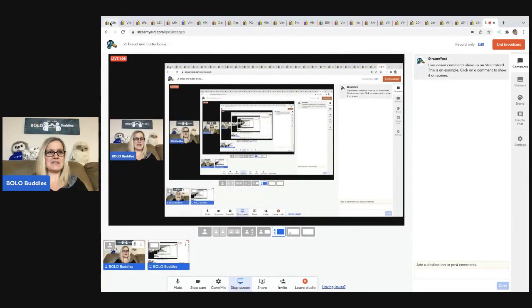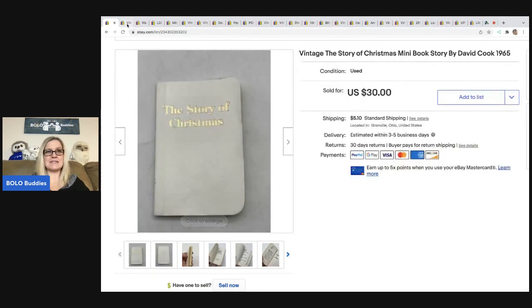The first item I sold is this — The Story of Christmas. It's a little teeny mini book. I got this at a thrift store for 10 cents. It's from 1965. It sold super fast for $30 plus shipping. The buyer was all in for $38.16.